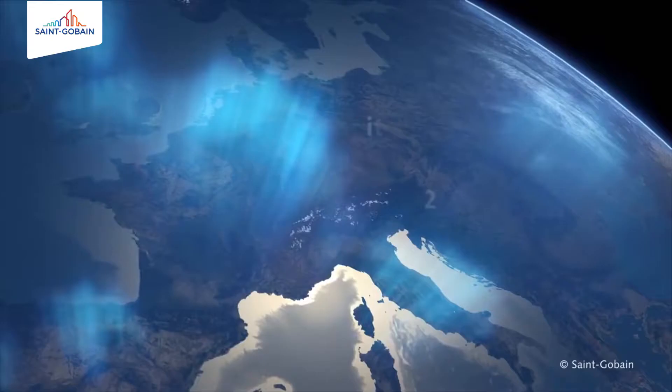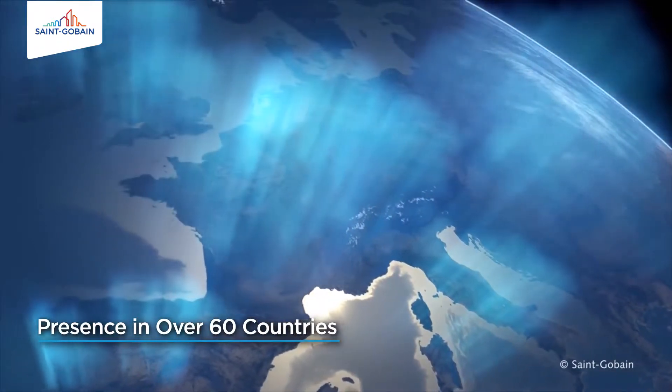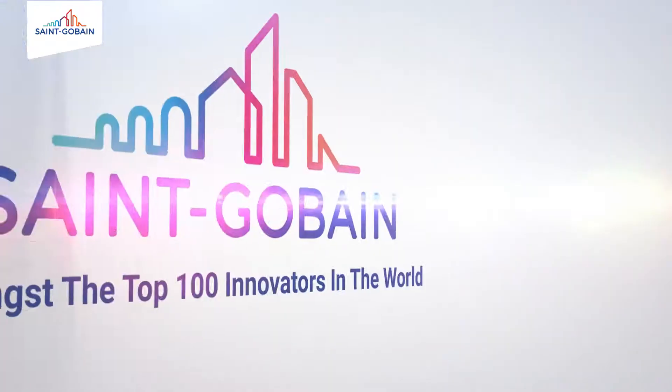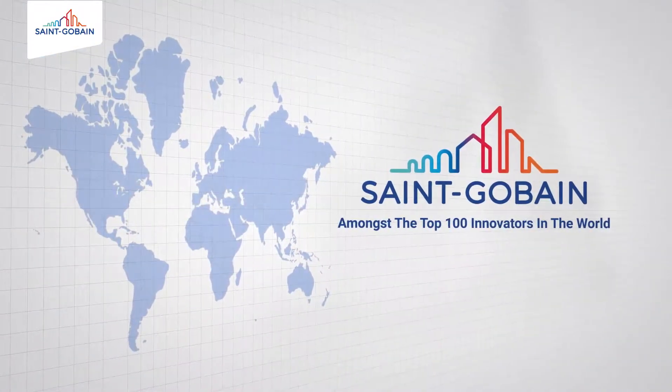The Saint Gobain Group, with its presence in more than 60 countries, has demonstrated its ability to pioneer solutions and products that withstand the most extreme conditions. Today, it is amongst the top 100 innovators in the world.